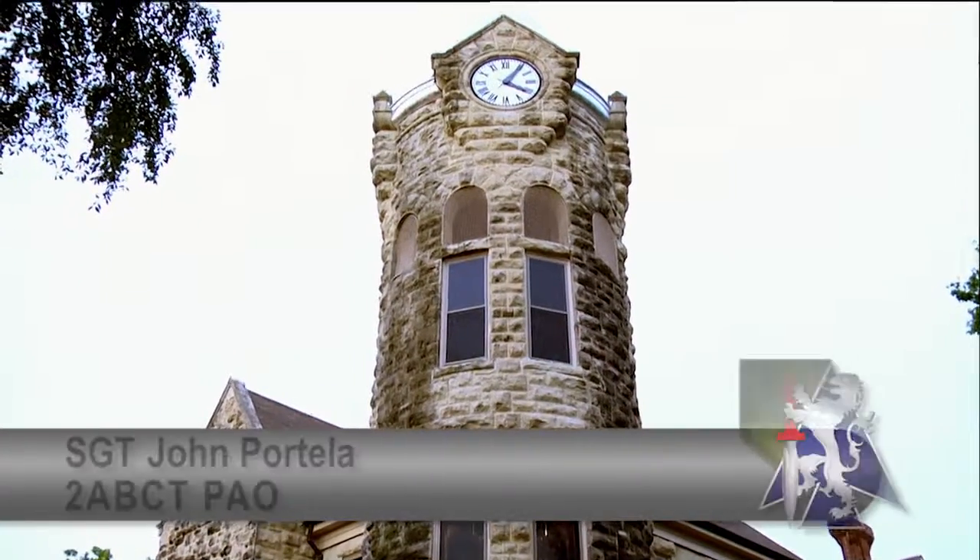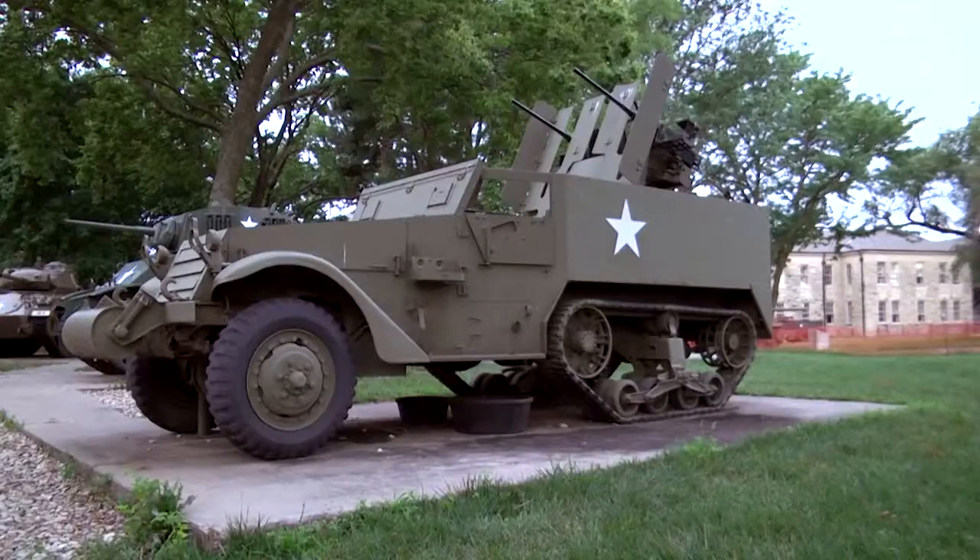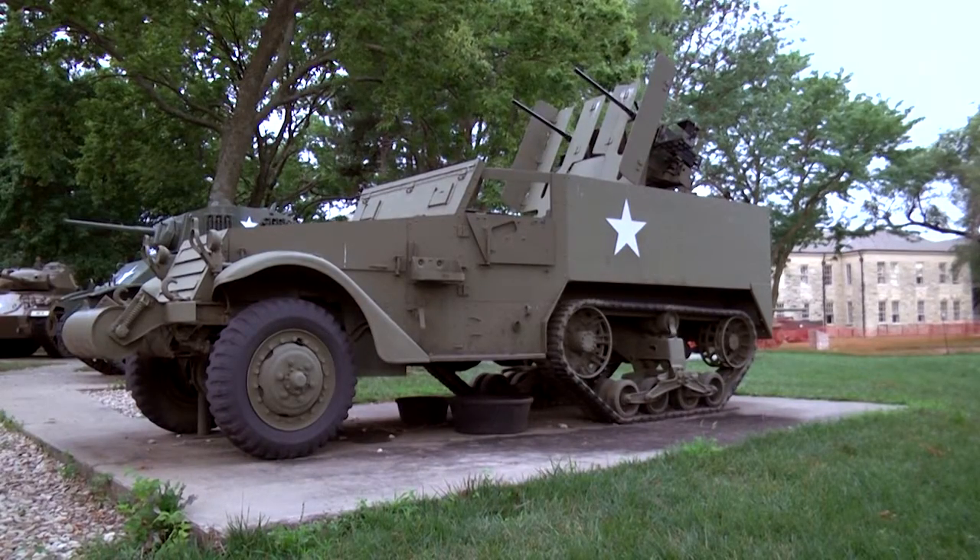Historic main post at Fort Riley is like taking a step back in time. The buildings and monuments stand as a time capsule full of history waiting to be discovered.